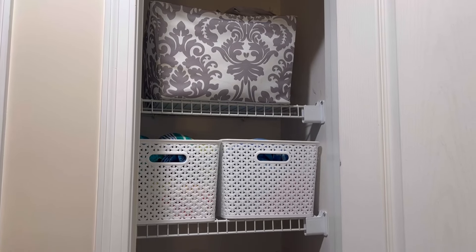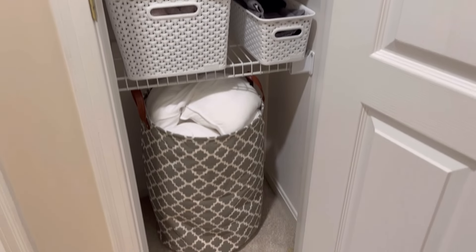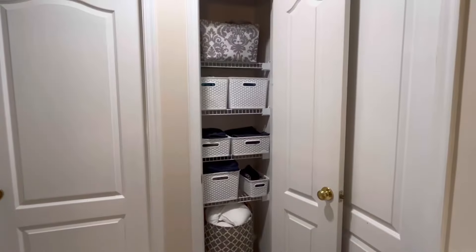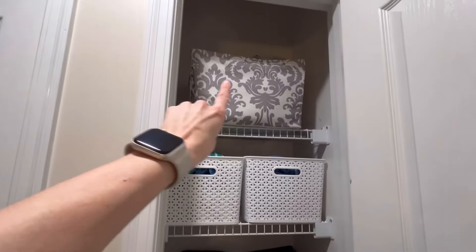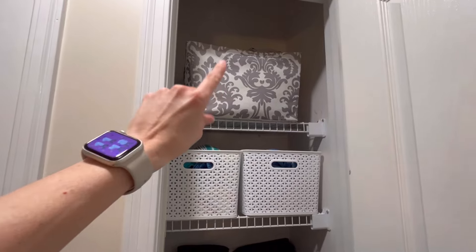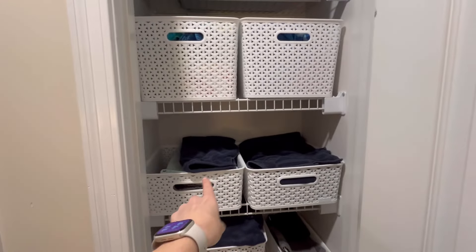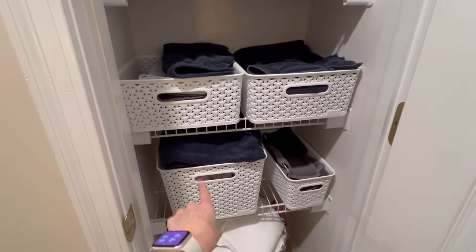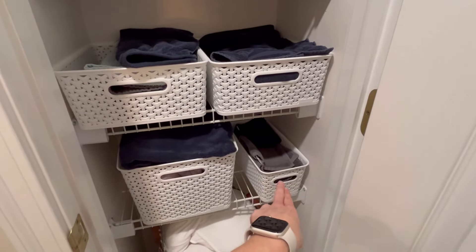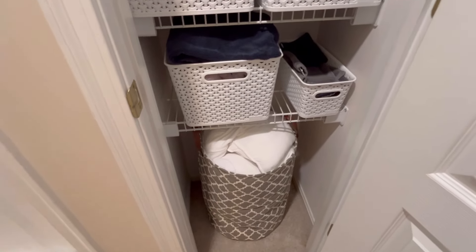All right, so here is the finished product. I cannot believe I was actually able to get all of the towels to fit inside the baskets — I'm really happy with how it turned out. Up here is all of our extra sheets and pillowcases. Right here is beach towels, this is hand towels, those are what we call our step-out towels, and then our regular shower bath towels, washcloths, and the rest of our extra linens.